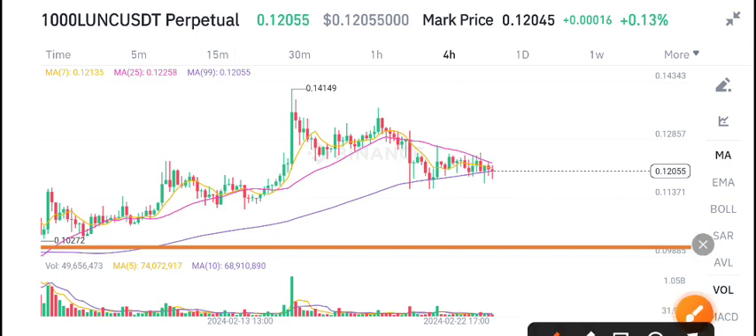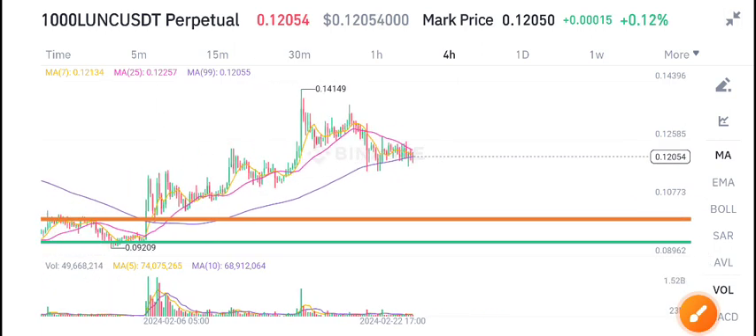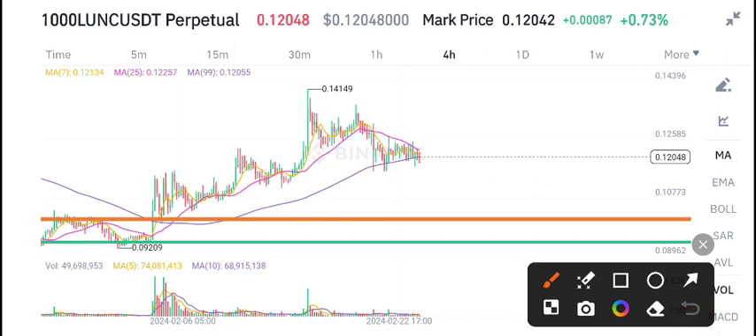0.12059 is the current market price of LUNC coin. In the previous week it reached 0.14, the highest price level of LUNC coin. For swing traders, I gave a call at the green support level for buying LUNC coin — and now see how far the price went. Really massive pump of LUNC coin: from 0.08 the price went to 0.14. Massive pump!